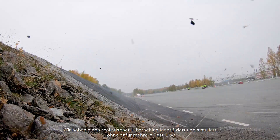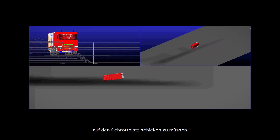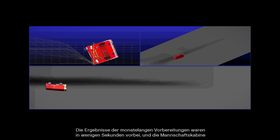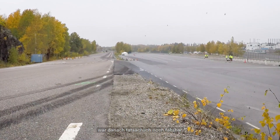We identified and simulated a realistic rollover behavior without the need of sending several test vehicles to the scrapyard. The results of months of preparations were over in just a few seconds, and the crew cab was actually drivable after the test.